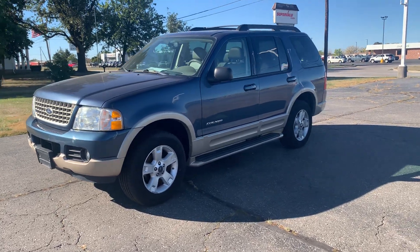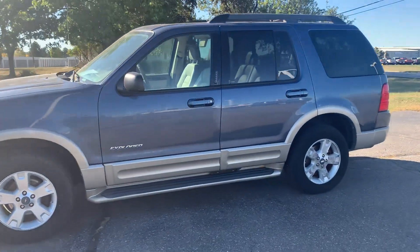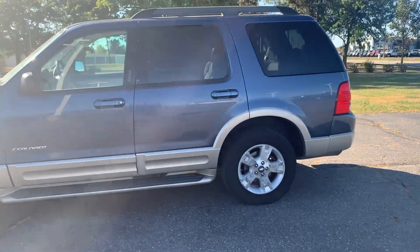Angel here with Terry Henricks Chrysler, going to take you on a quick walk around of this 2005 Ford Explorer Eddie Bauer Edition.